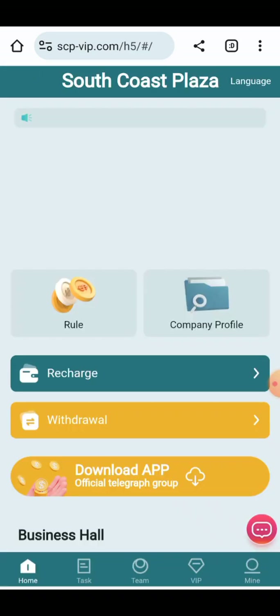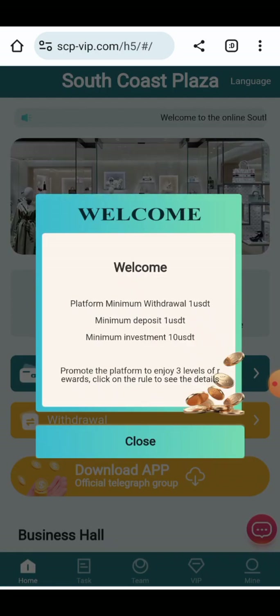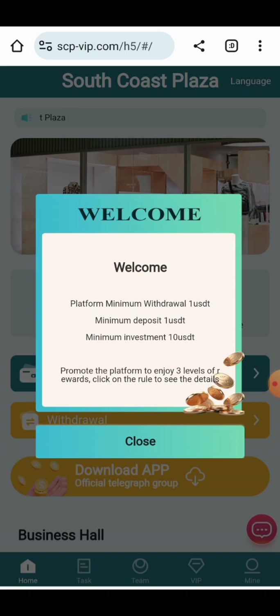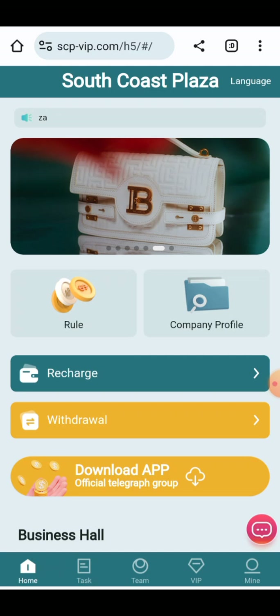Login has been successfully done. All the information about the project has been provided here on this site. You can check your minimum withdrawal information, minimum deposit information, all your investment details, and all rules. All the earning tips have been provided to you on this site.